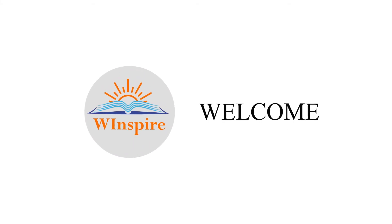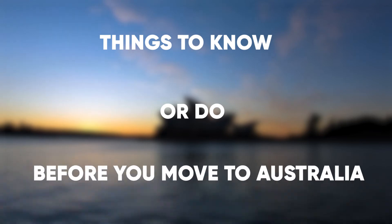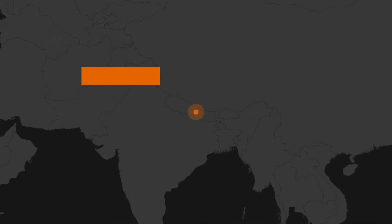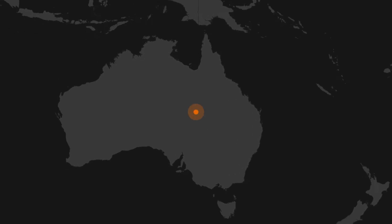Hello guys, welcome to our channel. Today we are going to talk about things to know or do before you move to Australia as a temporary or permanent resident. The tips given in this video will help you a lot if you want a smooth transition into your new life in Australia.